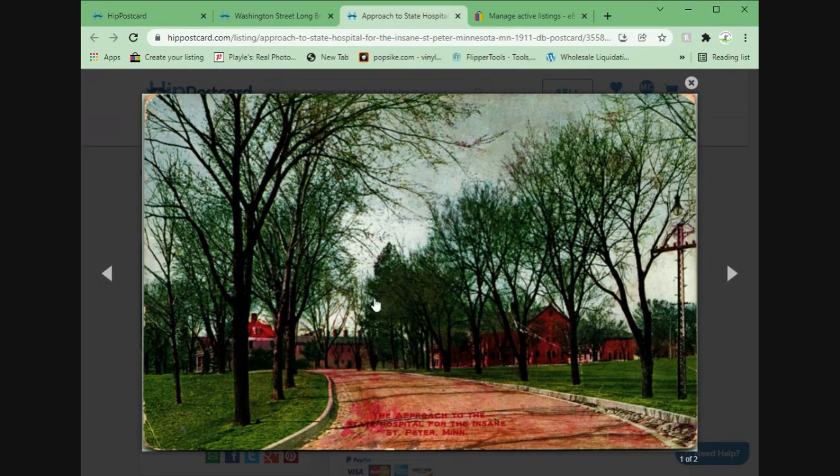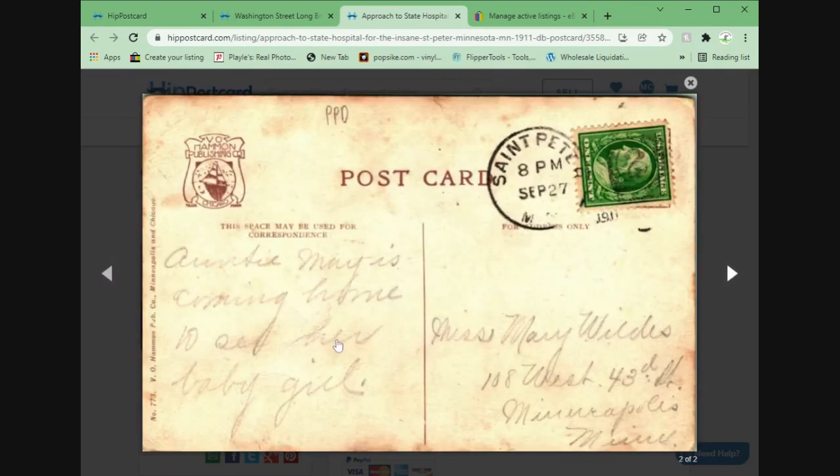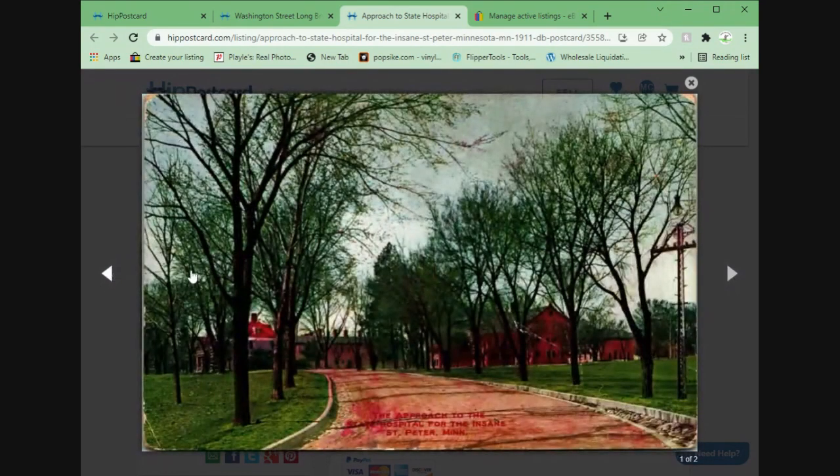This is the approach to the hospital for the insane in St. Peter, Minnesota — actually a very common card on eBay. I priced it fairly competitively, and that actually sold on HIP, which is great — $6.95 plus shipping. And that, ladies and gentlemen, is that.